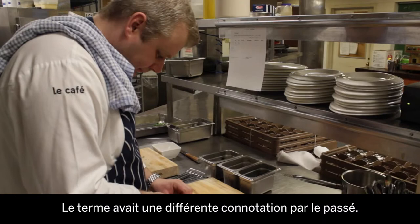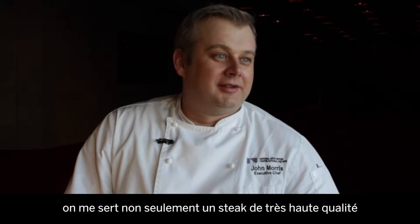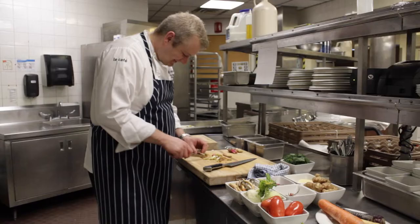Let's talk surf and turf. When I hear the term now, it has a different connotation to what it did in the past. I used to think it was pretty cheesy — it was this kind of status symbol meal. Not only am I having the best steak you could possibly get, but I'm also having a lobster or half a lobster on top of it.